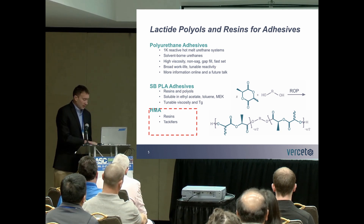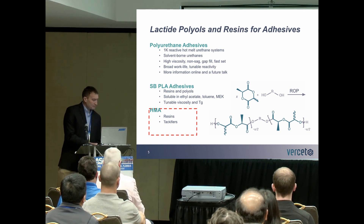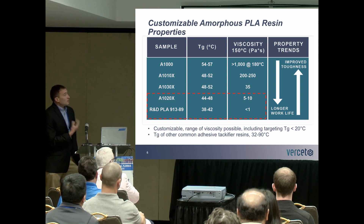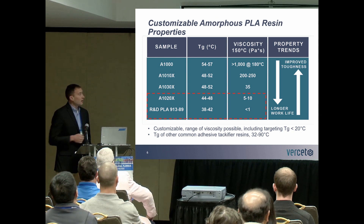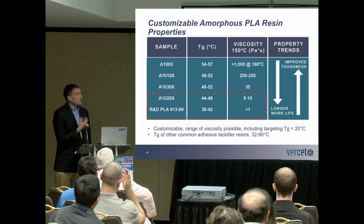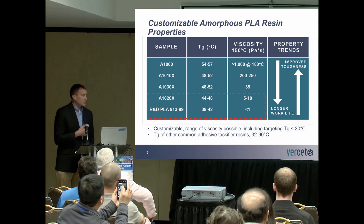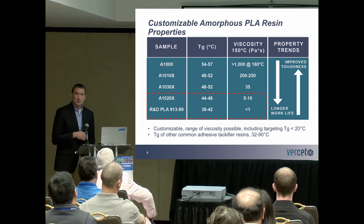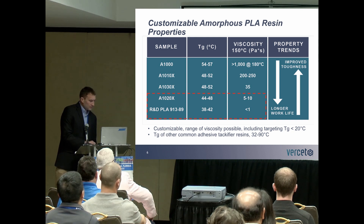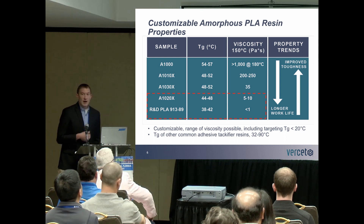Taking these same resins, we are able to apply them as tackifiers in hot melt adhesive systems — and that's what I'm going to talk about today. This table highlights the range of glass transition temperatures and the range of viscosities that we are able to achieve with this system, highlighting the customizable nature of these resin systems. I'm going to be focusing on the two lower viscosity materials for the hot melt adhesive systems.